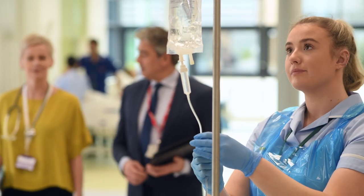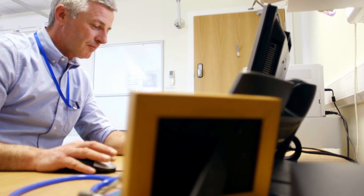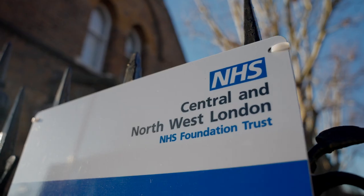The NHS is under huge pressure at the moment. There's a huge amount of demand coming through and to be able to meet that demand, technology is needed. CNWL is Central and Northwest London NHS Trust. I'm part of the National Health Service and we provide services in London and the southeast area.